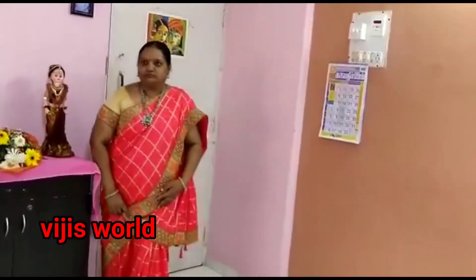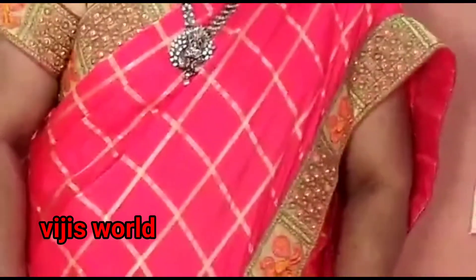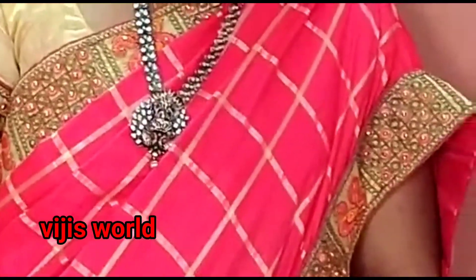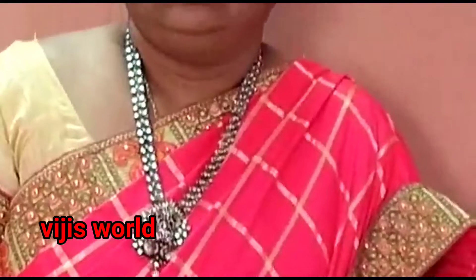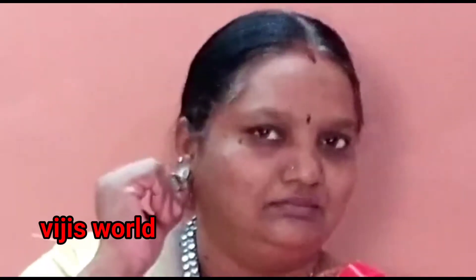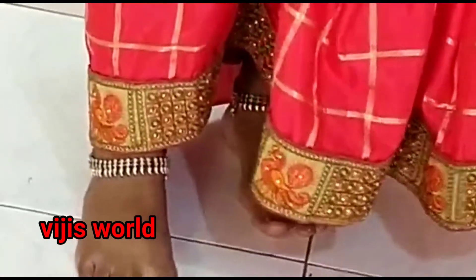Hema is wearing pure silver temple jewellery decorated with a peacock design, along with matching earrings. This is a typical leg chain with the very famous mango design.